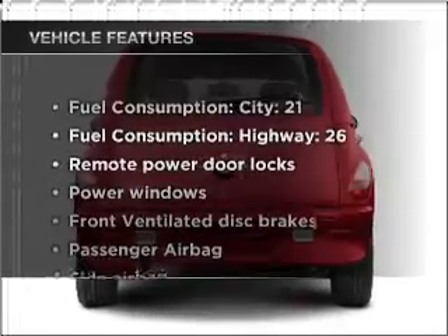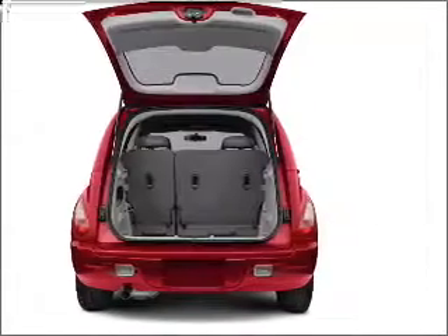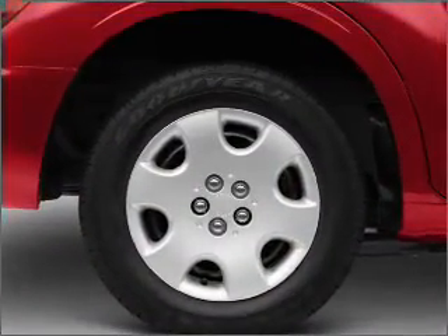Plus, enjoy these notable features that are included in this vehicle: air conditioning, power door locks, power windows, power steering, an AM-FM stereo with a CD player, and an adjustable tilt steering wheel.